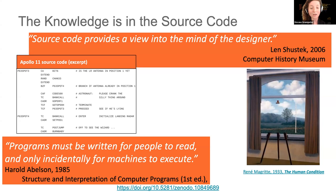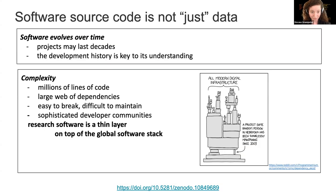Separating executable and source code: why do we want to archive the source code? Because the knowledge is in the source code, and we want to keep this knowledge. It is very hard to think about reuse and reproducibility when thinking about executables. Source code provides a view into the mind of the designers, which is very important to keep in mind when thinking about preserving knowledge for future generations. Software is not just data — it evolves over time. And research software is just a thin layer on top of a global software stack, because most software isn't developed in academia.